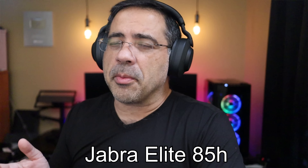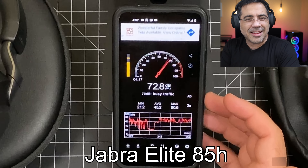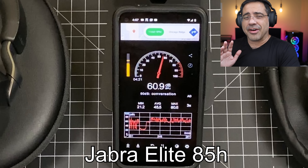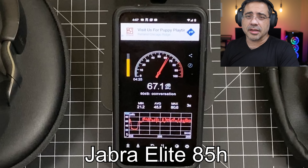Now we're in a much noisier environment, and we're taking a look at our decibel readings — anywhere from 40 all the way up to 80 decibels in noise. We're going to be switching over to the Elite 85, take a pause to see how much noise is being canceled, and then we'll continue with the vocal test. Let's go ahead and switch.